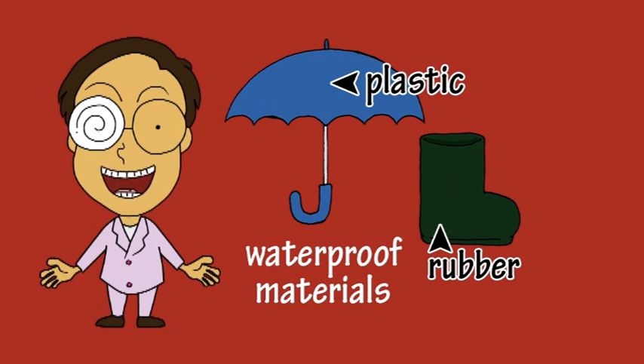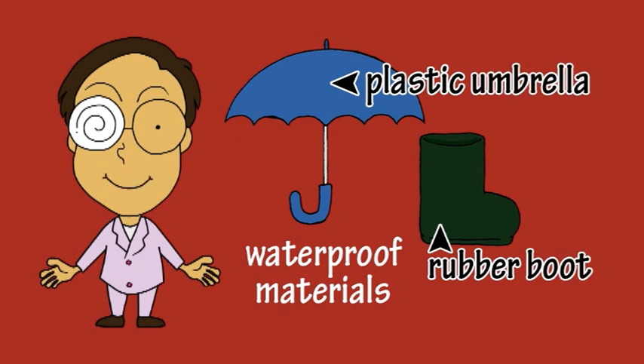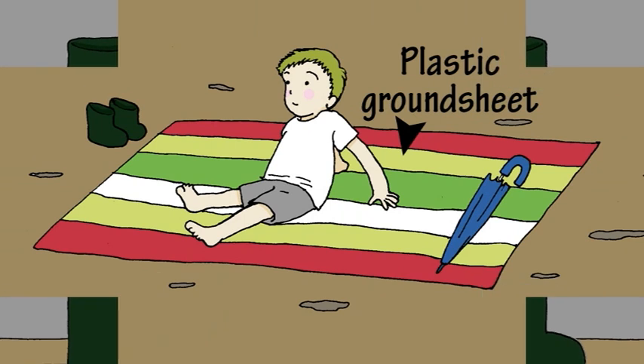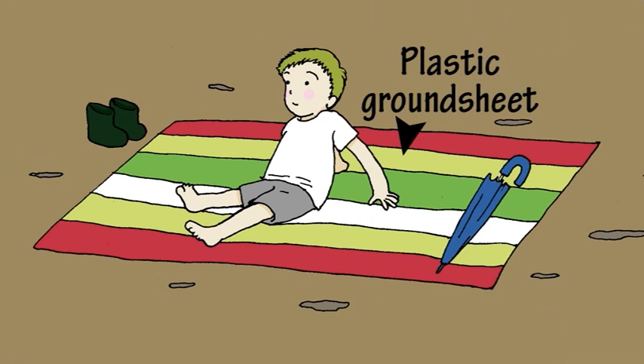Some of them are waterproof and that's the reason why they are used to make things to keep you dry. Such as boots to wear when you splash around, and plastic sheets to spread when you are sitting on damp ground.